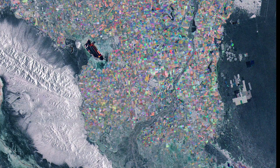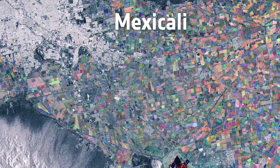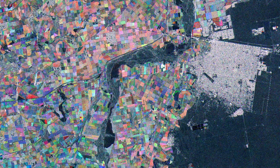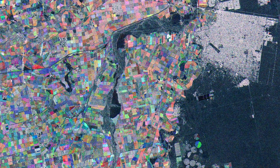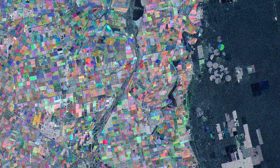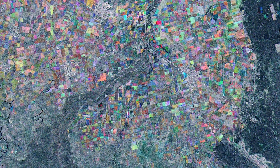Baja California is just south of the US border. Its capital city, Mexicali, is visible top-left of the image. The Colorado River, which here marks the border between Baja California and Sonora, can be seen cutting through the rich and colourful patchwork of agricultural land, before it fans out and splits into multiple streams.